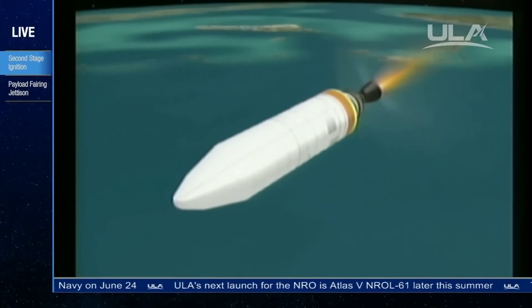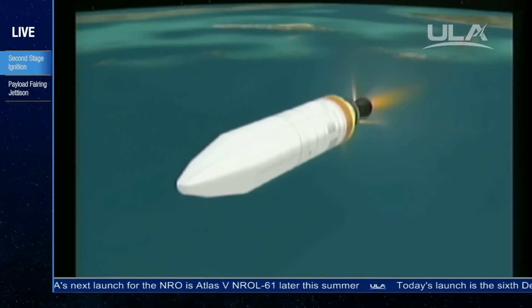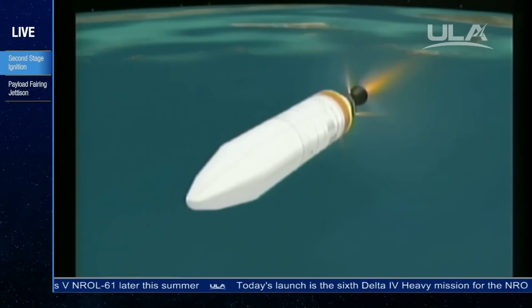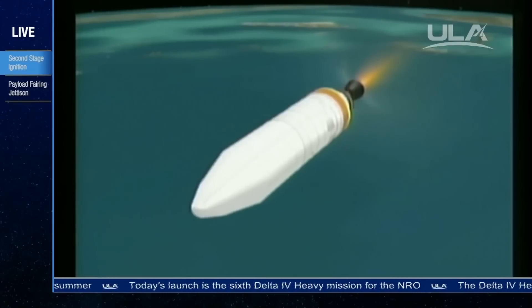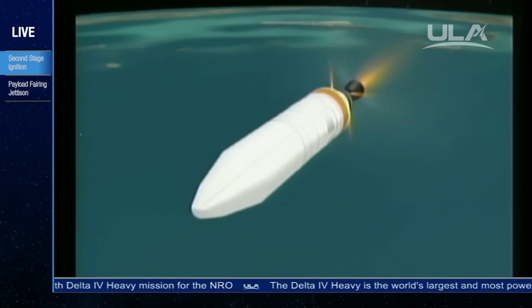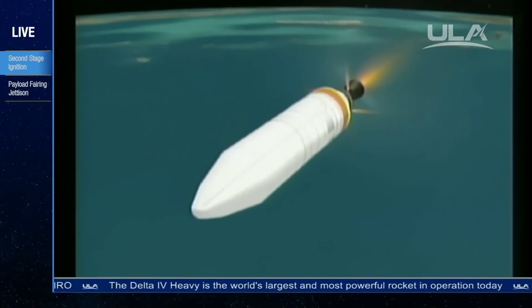Second stage chamber pressure is rising. Good chamber pressure in the second stage — just where we want it to be. Six minutes, eight seconds into the flight. Next major event will be the fairing separation, approximately 20 seconds from now. Good engine control in the second stage, recovering from its initial transients. Standing by for fairing separation.